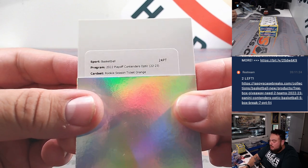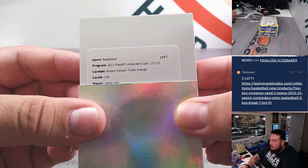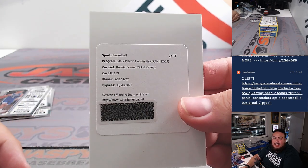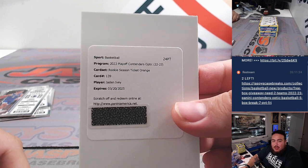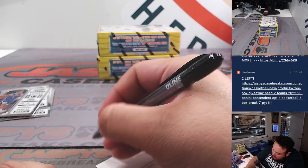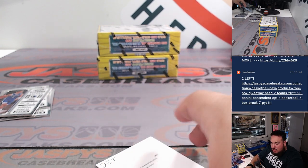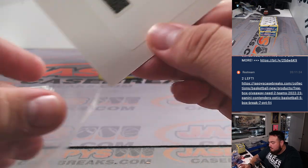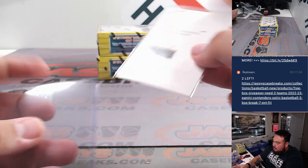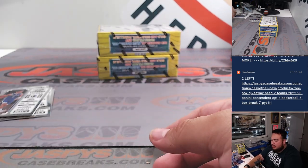Rookie Season Ticket Orange, number 139, Jaden Ivey — very nice. David B with the Detroit Pistons. Solid hit right there, buddy. Very nice — that's a good ticket.